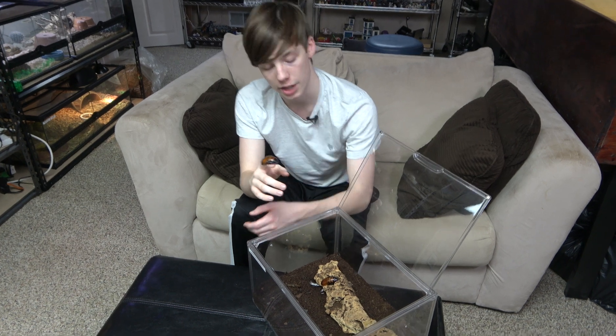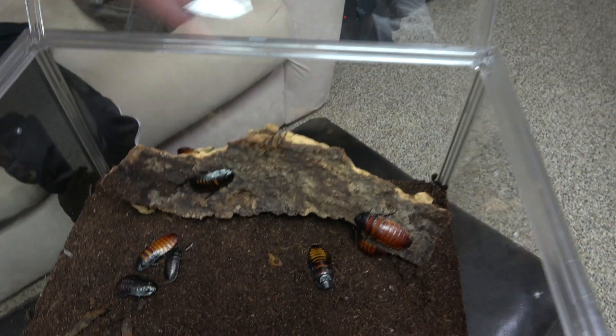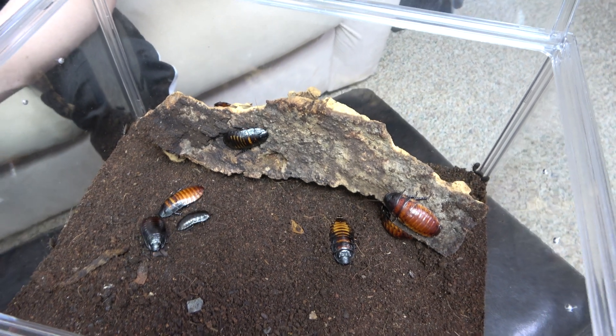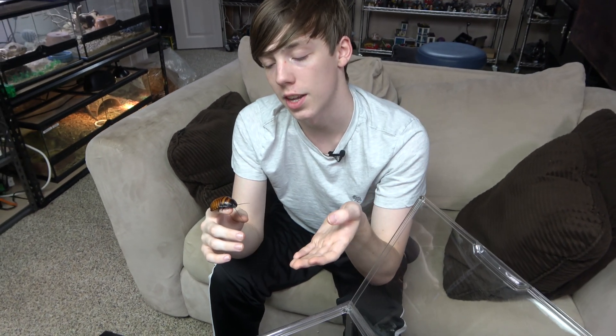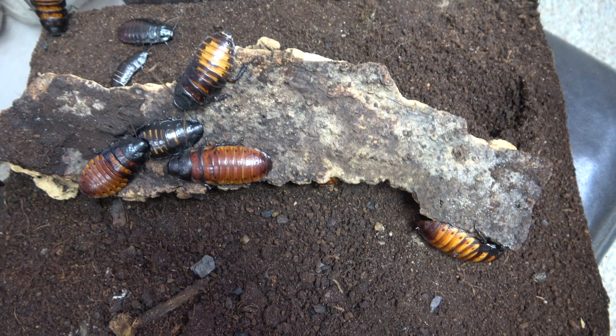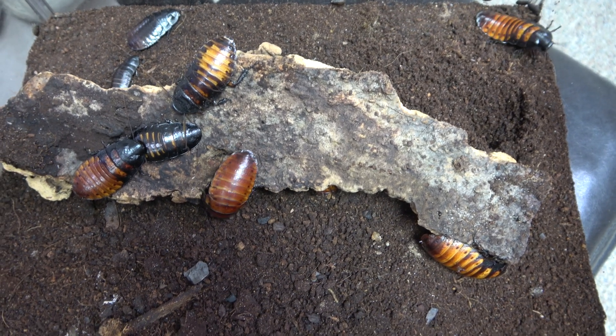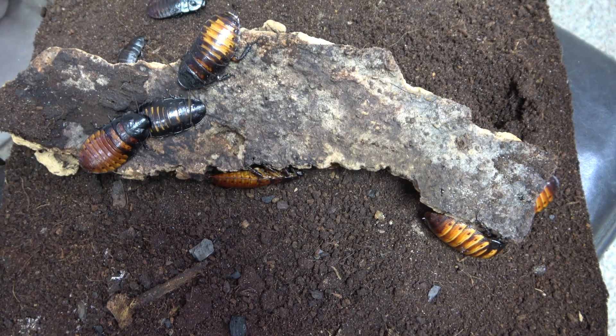Madagascar hissing cockroaches are nocturnal, so you're likely going to see them underneath whatever you put in their enclosure during the day. The males use their horns to fend their territory off from other males of the species. Their most famous characteristic is their hissing, which is when they force air out through holes on the side of their body known as spiracles — which are also the holes they breathe through — creating a hissing sound used as a threat towards other animals, though really they are completely harmless.